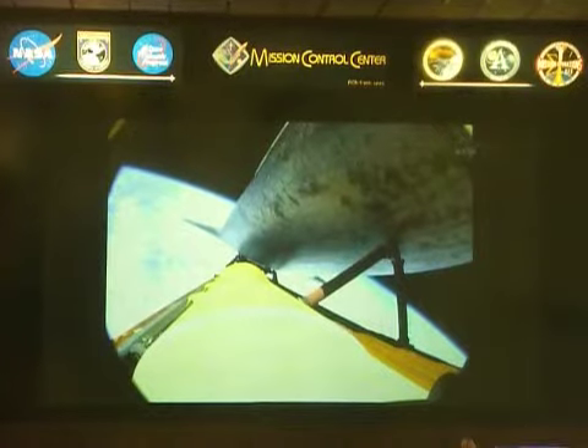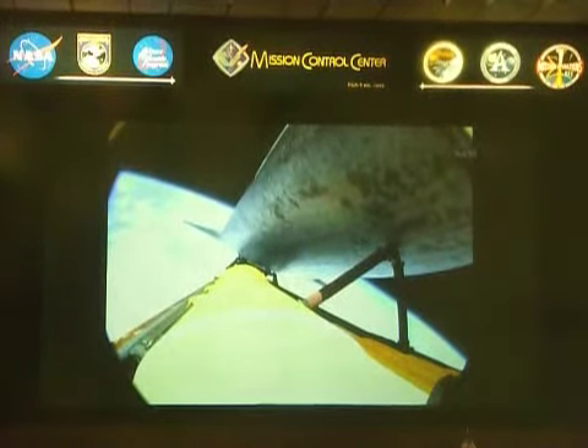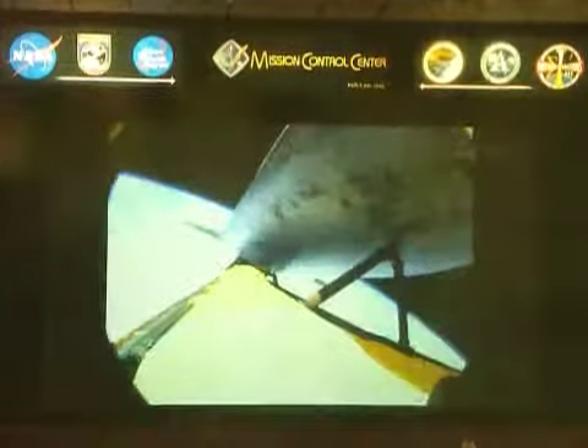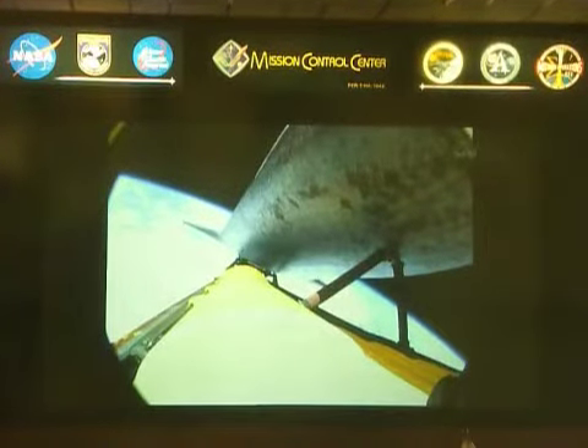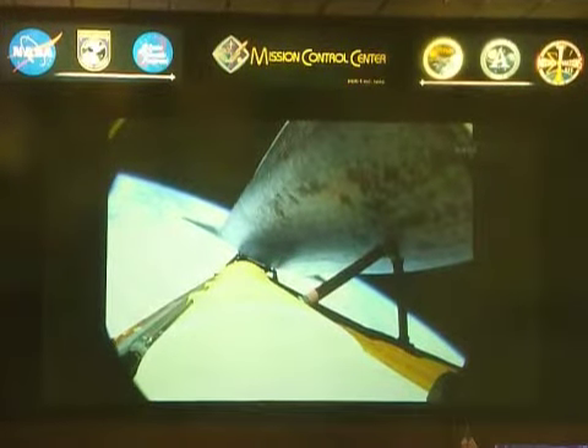Now seven minutes into the flight. One minute, 20 seconds until main engine cutoff. Atlantis traveling 12,000 miles an hour. The main engines will soon be throttling down once again to limit the stress on the shuttle and its four crew members to that of three times the effect of gravity. Atlantis currently traveling at a speed of more than four miles a second. One minute of powered flight remaining for Atlantis.